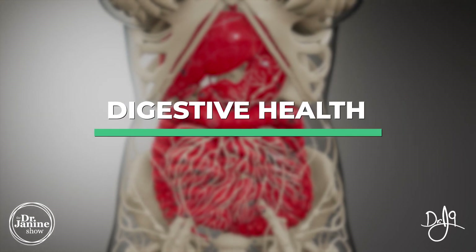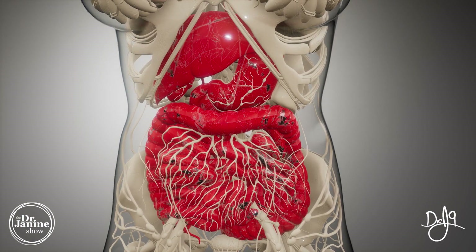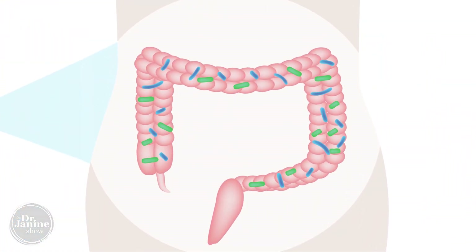For digestive health, curcumin and turmeric help with gas and bloating. They've also been found to help with the gut microbiome — having healthy gut flora and good diversity of gut bacteria is really important for overall digestive health, but also for immune function.